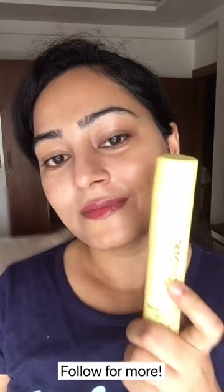It's a mattifying formula, but this doesn't settle down matte. Instead, it gives a natural dewy finish which is very light on skin.